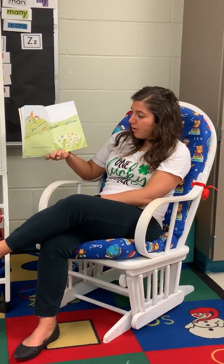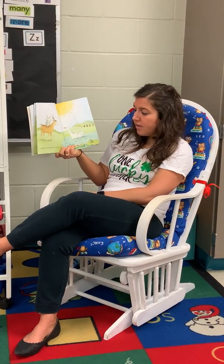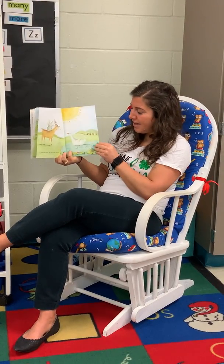The little deer ran with the bunny, to tell the duck that it was sunny. So what's our rhyme there? Bunny and sunny. That's right.